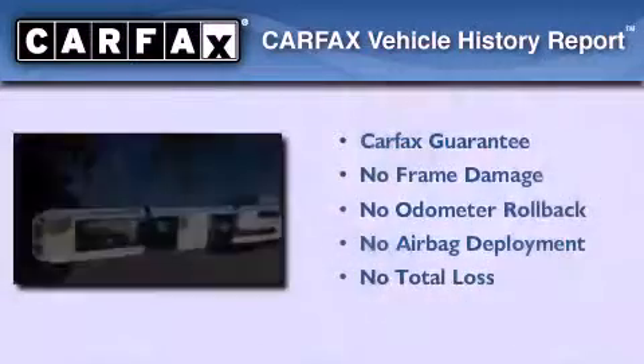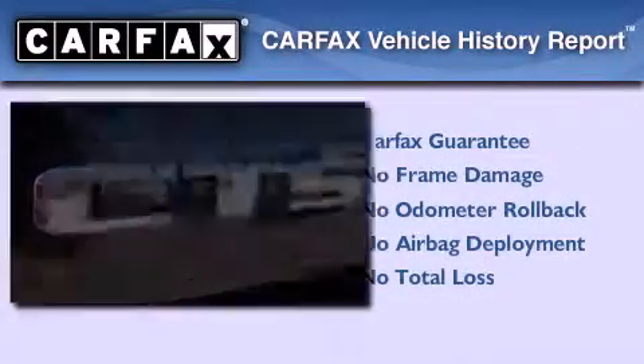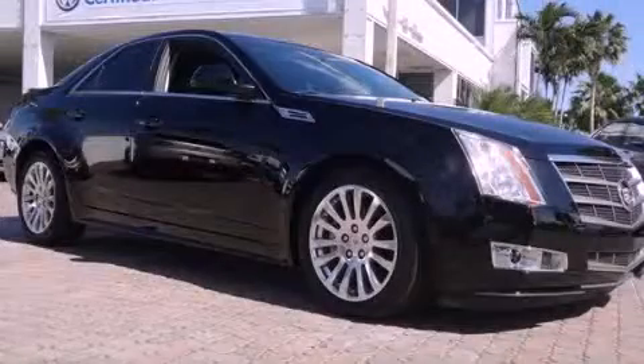Not to mention that this Cadillac qualifies for the Carfax Buy Back Guarantee. Contact us today to arrange your test drive.